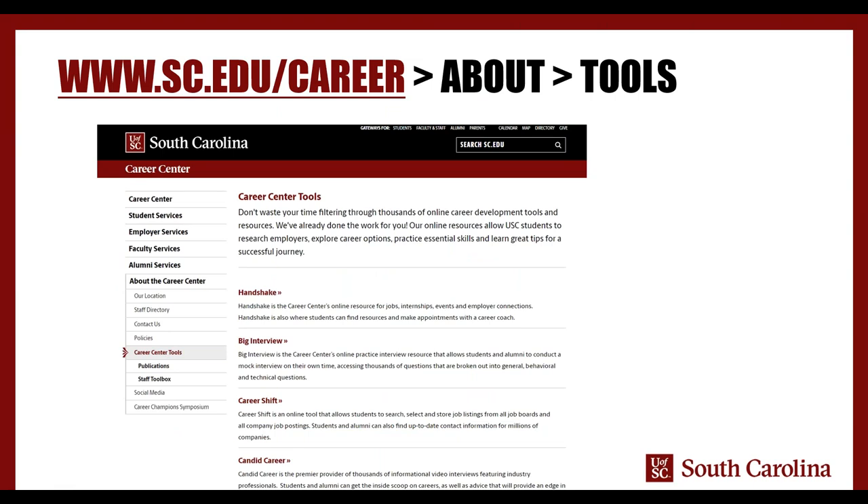I want to make sure you know where to actually get to all of these resources. On the Career Center's website — www.sc.edu/career — go to 'About the Career Center' on the left-hand side and then 'Career Center Tools.' The tools include all the systems I just talked about. If you haven't already made an account, just use your USC credentials to activate those accounts and you're good to go. All of those systems are accessible to you forever — it's not going to be that you graduate and a year later they're gone. We also have a publications and staff toolbox: if you're looking for basic stuff like CV preparation, cover letter writing, and recommendations, check out our publications toolbox for all the different documents that have been posted.